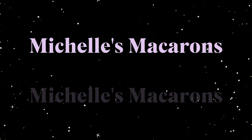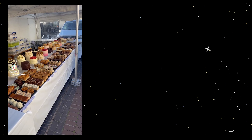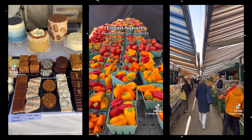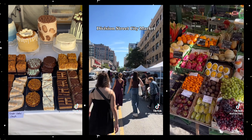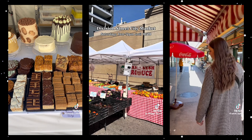Today we're going to talk about how to market your home bakery business and get more sales. The first thing you can do — and I've talked about this many times — is go to pop-ups, go to farmers markets, go to festivals, go to flea markets, any sort of event where you can set up a table, sell your baked goods, give out samples, and interact with your customers.